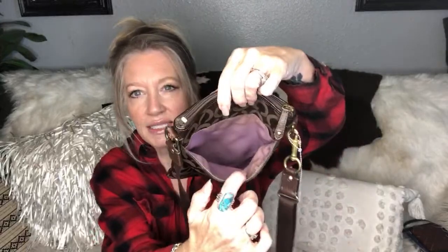We're gonna start off with this little mini Coach crossbody. Good morning Elaine! This is a little chocolate crossbody signature Coach and the inside is a lavender — it does need a little bit of cleaning on the inside but the outside looks great. It is an adjustable crossbody and it's a smaller one. There's also a slip pocket on the back.